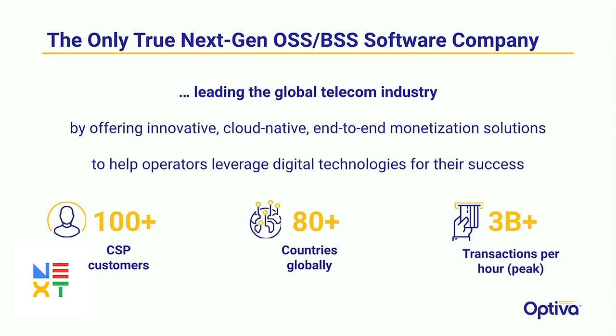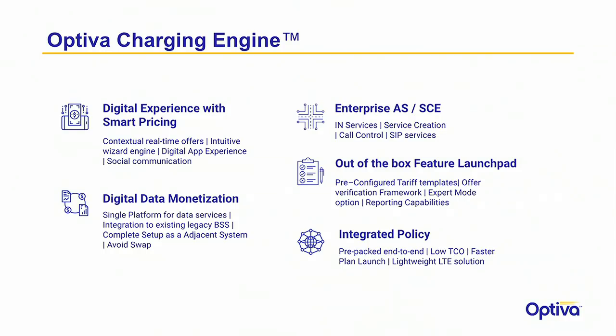I'm Dan Dyer and I run product management at Optiva. We are a business support company that runs charging systems for some of the larger telecoms in the world — over 100 customers deployed, 80 countries, 3 billion-plus transactions. The main product we're discussing today is the Optiva Charging Engine: a tier-one charging engine built for the biggest telecom companies in the world. It does primarily rating and charging. This is a mission-critical application — if it doesn't work, their billing system doesn't work and they don't make any money.